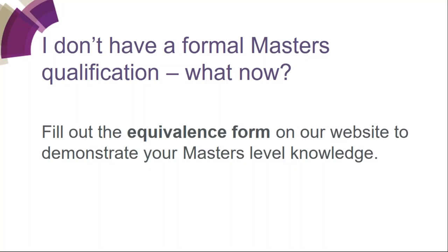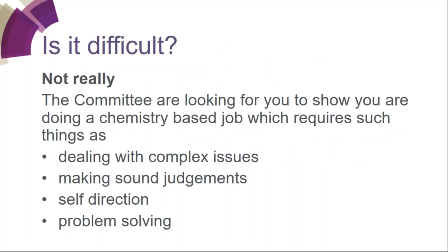If you don't have a master's qualification, what do you do then? We ask you to fill out the equivalence form, which can be found on our website. From this form, you need to demonstrate how you've achieved your master's level knowledge of chemistry. The committee will be looking for you to show that you're doing a chemistry-based job which requires dealing with complex issues, making sound judgments, self-direction, and problem solving.